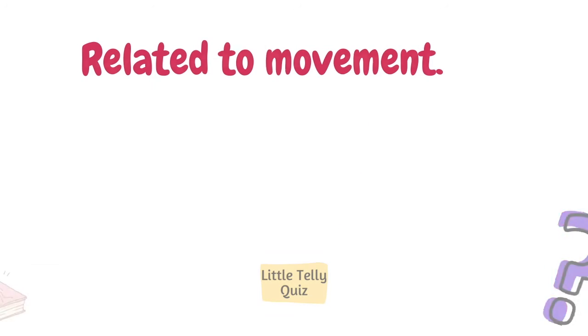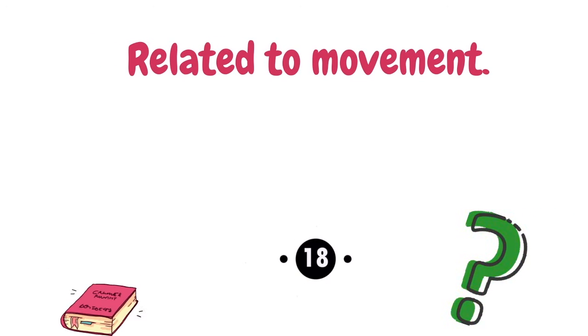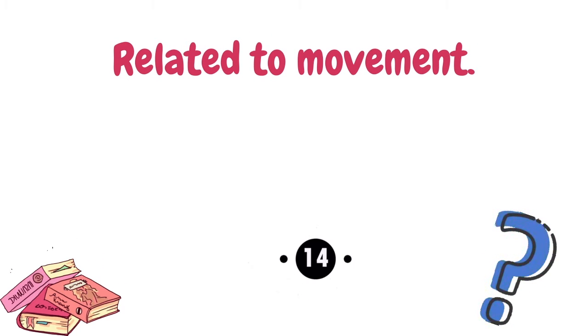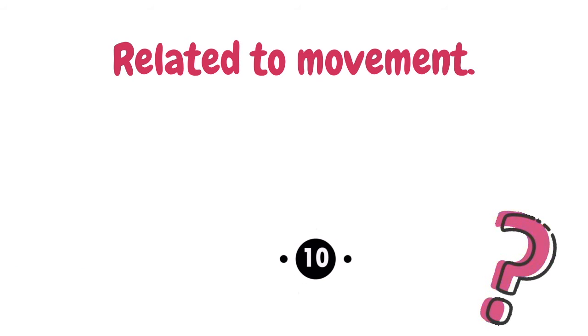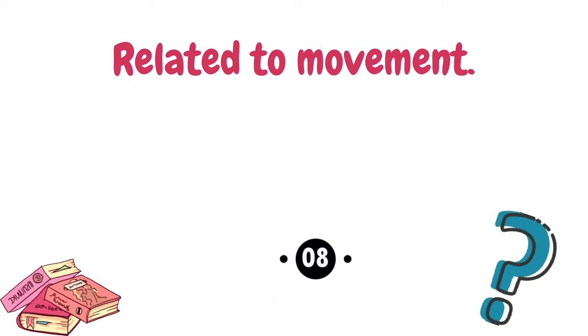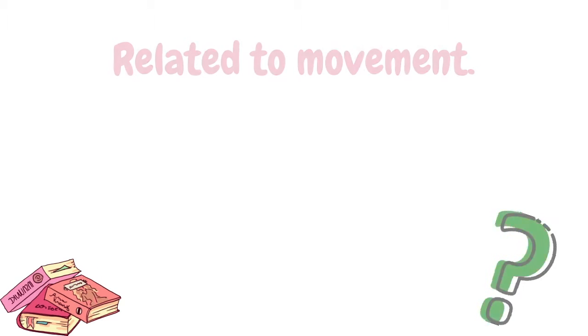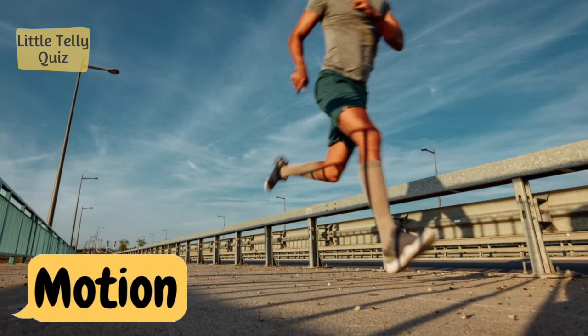Related to movement. The answer is motion.